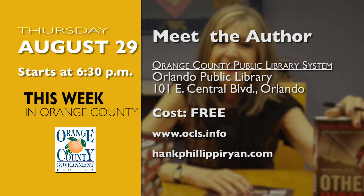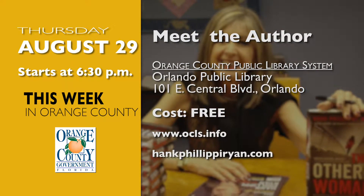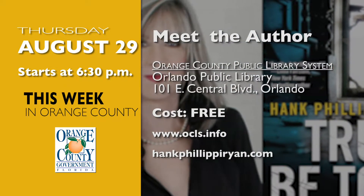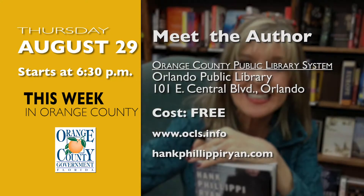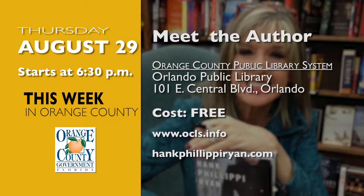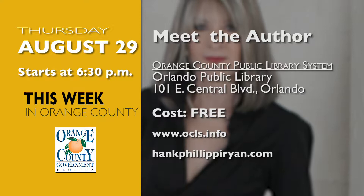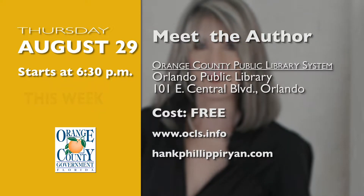Come out to the Orlando Public Library for Meet the Author on August 29th. Meet Hank Phillippe Ryan, nationally best-selling and award-winning author, who will discuss her new thriller, The Murder List. For more information, visit OCLS.info, or for more information about the author, visit hankphillipperyan.com.